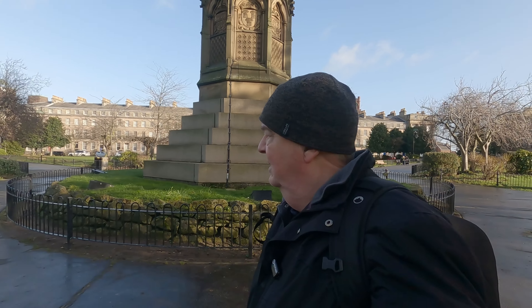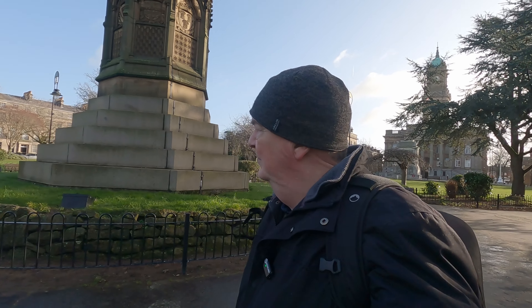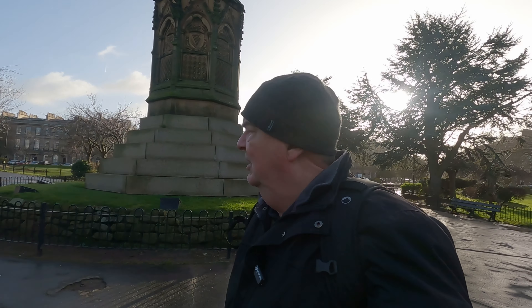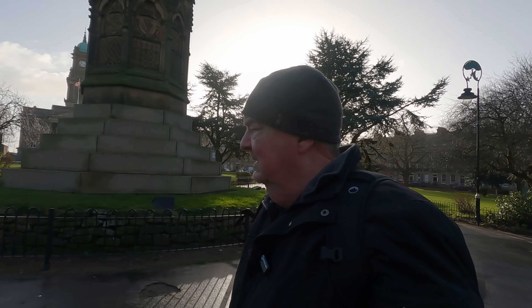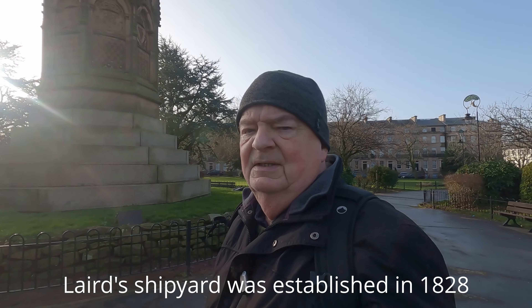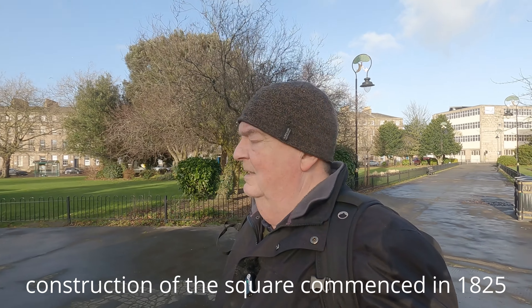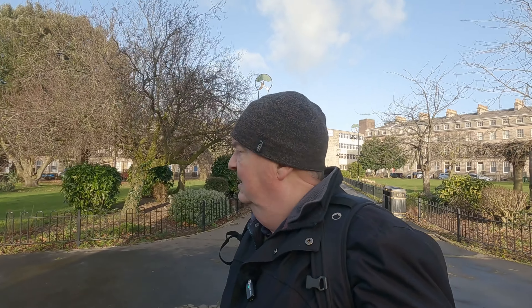Hello again and welcome, this time to Birkenhead and in particular Hamilton Square, which, believe it or not, has the largest number of Grade 1 listed buildings outside of London. It's a fabulous Georgian Square. It was developed and built by William Laird, who decided that Birkenhead ought to make a statement and be very visible from Liverpool across the Mersey, emphasising the success of his new town.